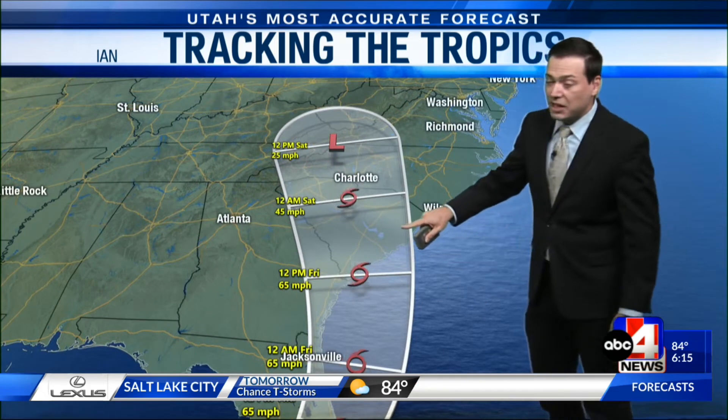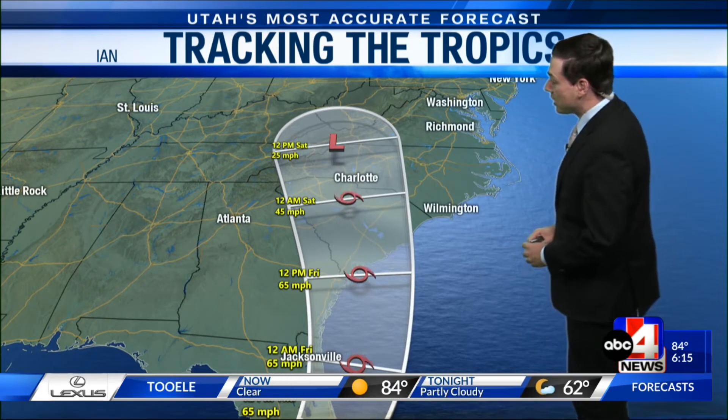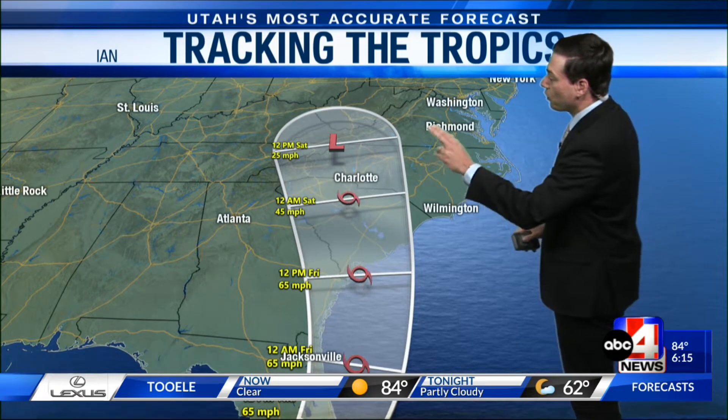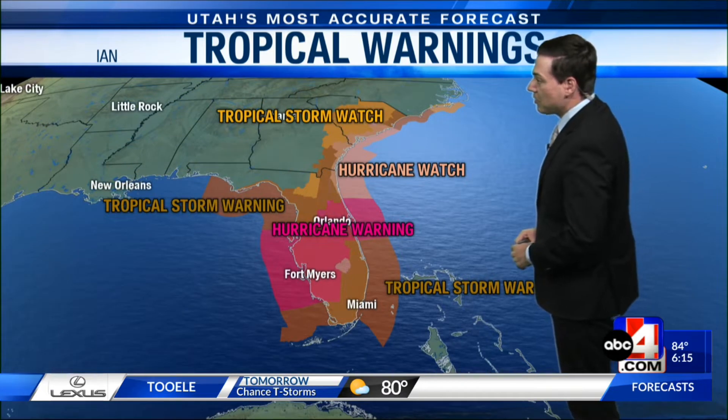The National Hurricane Center has it being a tropical storm as it moves over the open waters of the Atlantic, but there is a chance that it could hold on to hurricane strength before it finally moves towards the Appalachians and starts to lose a lot of its steam and fizzle away.